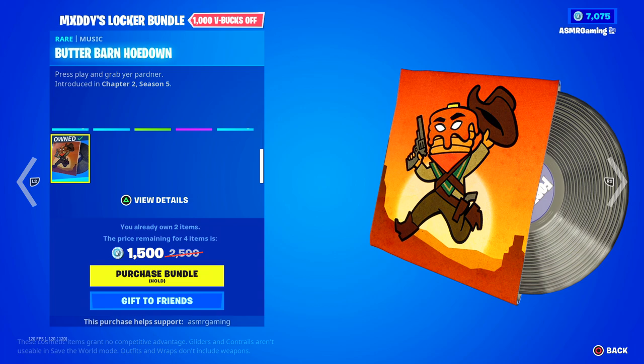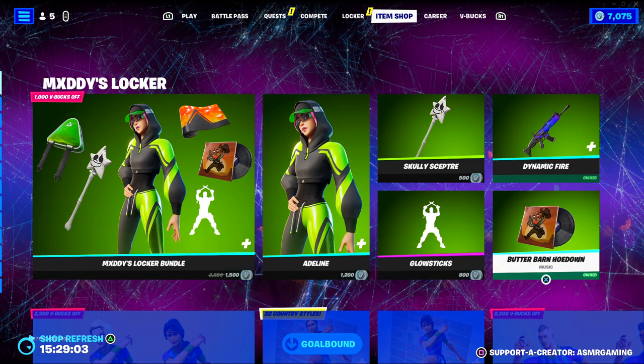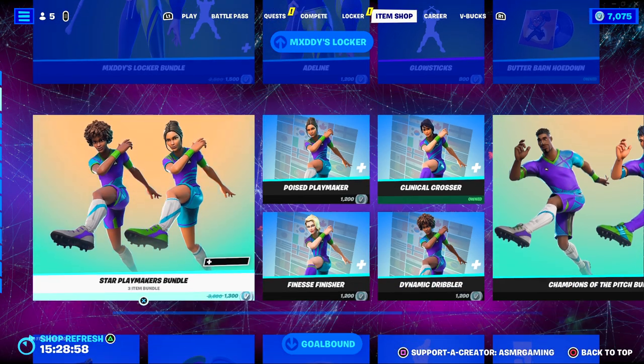Down here we got the Butter Barn Hoedown — press play and grab your partner. Does anyone miss the Butter Barn when it was on the Fortnite map? You would hear the music when you went in there — that was a fun place. I absolutely love that we have a music pack today. Seriously, if you can only get one thing, maybe get the 200 V-Bucks Butter Barn music. Can't go wrong with that.